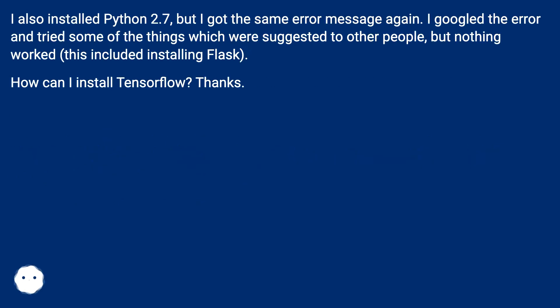I also installed Python 2.7 but got the same error message again. I googled the error and tried some of the suggested solutions, including installing Flask, but nothing worked. How can I install TensorFlow?